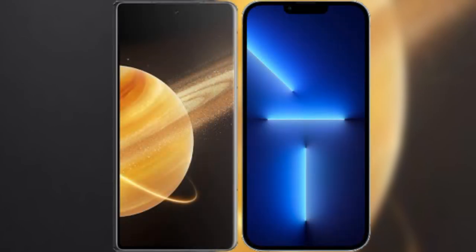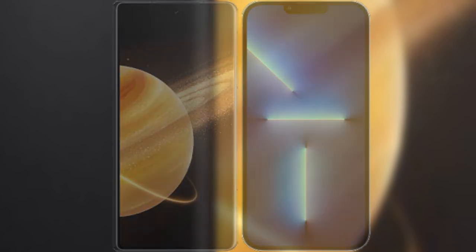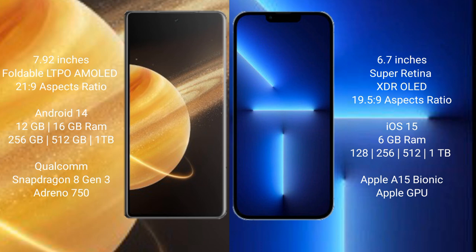I will compare the new Honor Magic V3 with the iPhone 13 Pro Max. The Honor Magic V3 comes with a 7.92-inch foldable LDP AMOLED display with an aspect ratio of 21:9. The iPhone 13 Pro Max has a 6.7-inch Super Retina XDR display with an aspect ratio of 19.5:9.